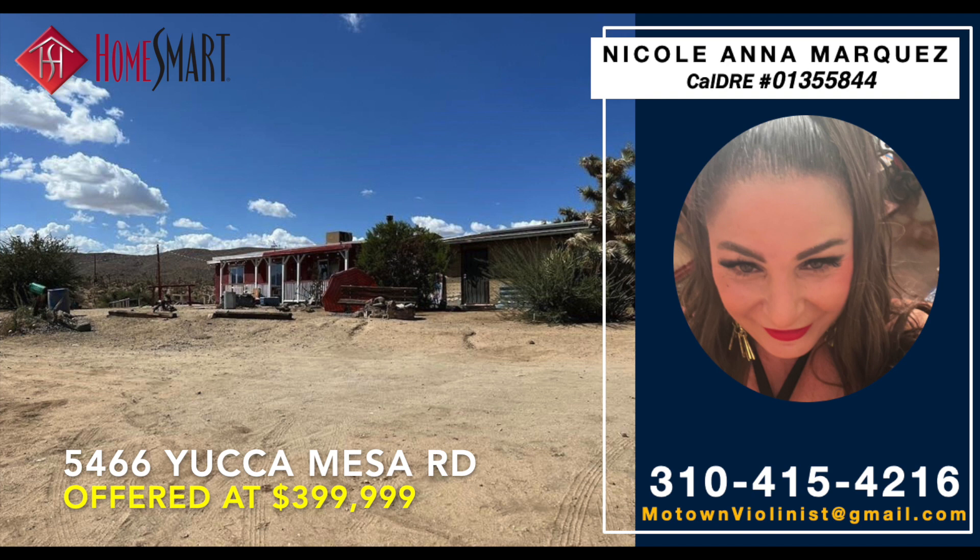Call HomeSmart top producing realtor Nicole Ana Marquez at 310-415-4216 today for your private, virtual, or in-person tour. Thank you for watching this HomeSmart Home Tour video and welcome home.